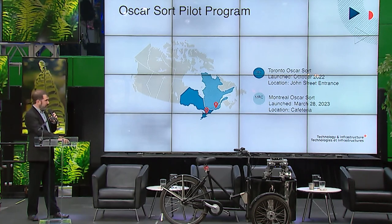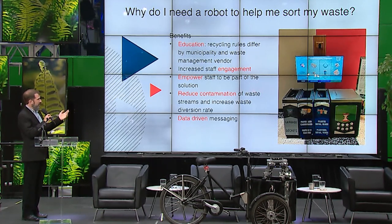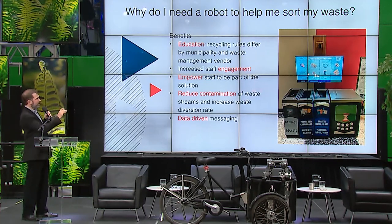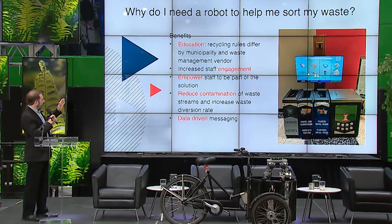Reasons to have Oscar: it's not practical in every location, but it gamifies what to do with your waste. It educates the user — sometimes people feel put on the spot about which bin to use; Oscar takes that pressure away. It gets people engaged and can dispel cynicism about waste sorting, reinforcing how important it is to close the gaps and reduce or eliminate waste, especially around compost and organics going into the green bin.